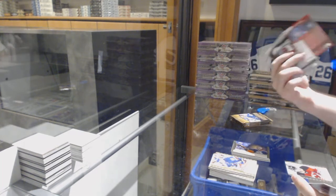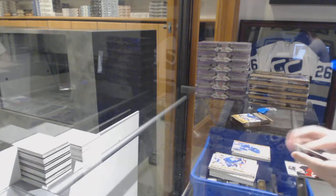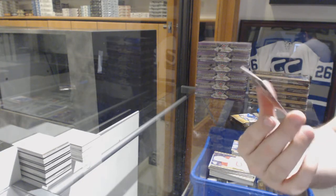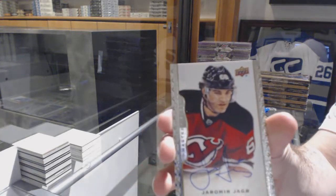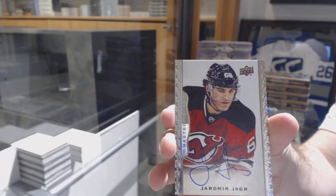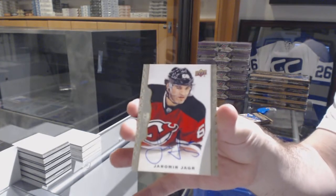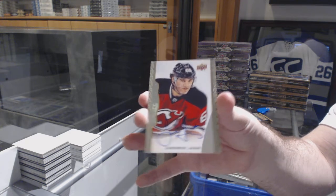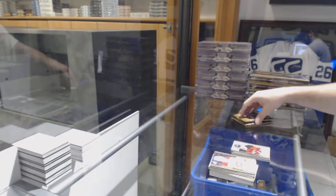We've got a red border for the Maple Leafs numbered to 100 - Phil Kessel - and for the Devils, an autograph of Jaromir Jagr. That's a sexy start!